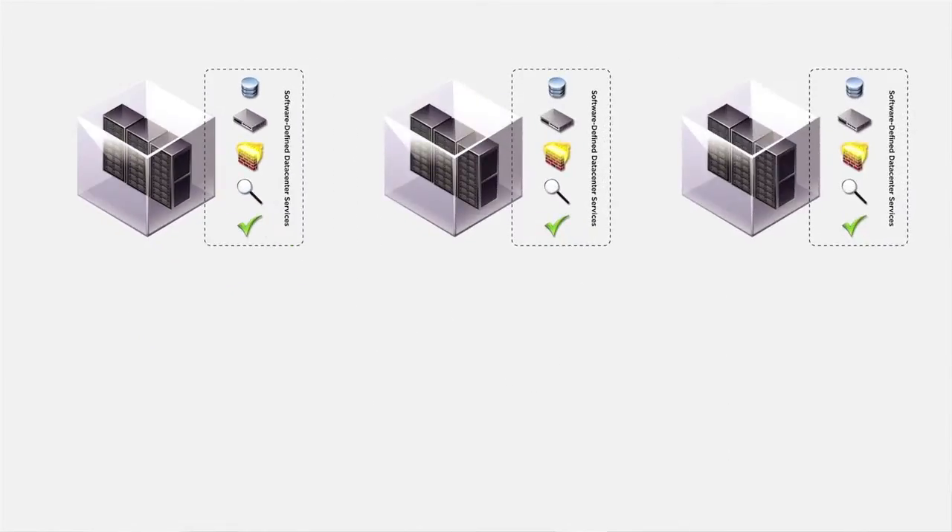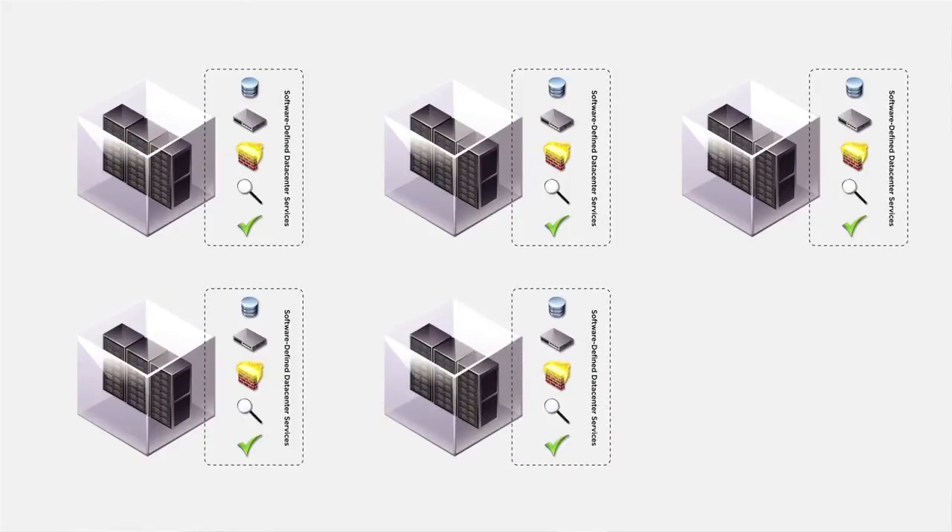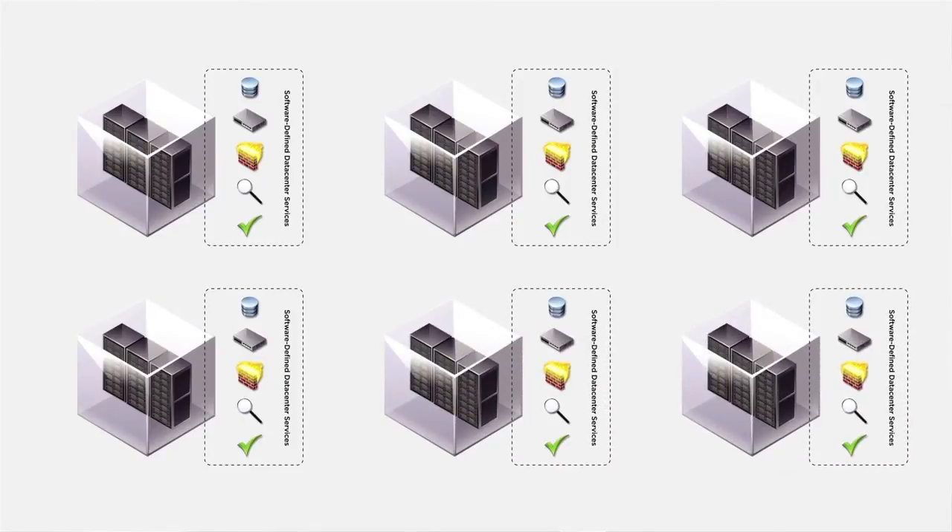With vCloud Director, department IT can provision complete and operationally ready infrastructure as secure virtual data centers from either a private or public cloud without worrying about the physical configuration of hardware.